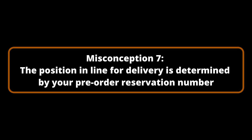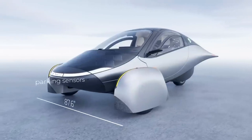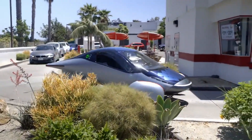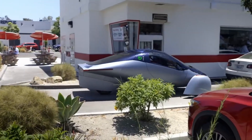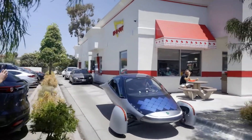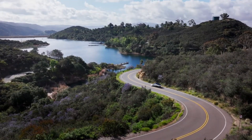Misconception Number 7: The position in line for delivery is determined by your pre-order reservation number. Your estimated delivery date is contingent upon a variety of factors, such as your configuration choices, reservation date, and geographic location. Despite the commitment to delivering vehicles on a first-come, first-served basis, the 400-mile range Aptera will be the first to be produced, followed by the 250-mile, 600-mile, and 1,000-mile range models. Initial deliveries will commence in San Diego, with a bold strategy to expand dispatches globally in the near future. Before production commences, Aptera's success team will contact you to verify your configuration and delivery timeline.